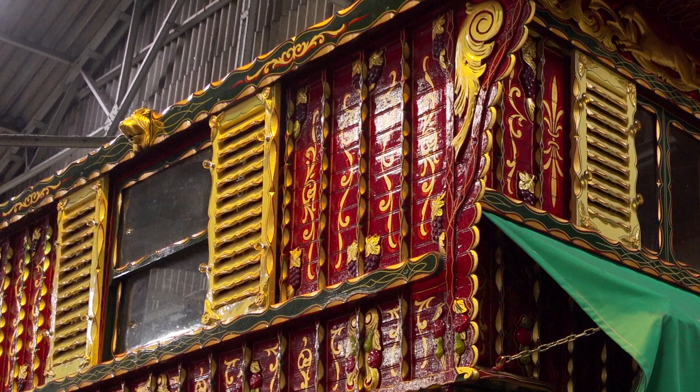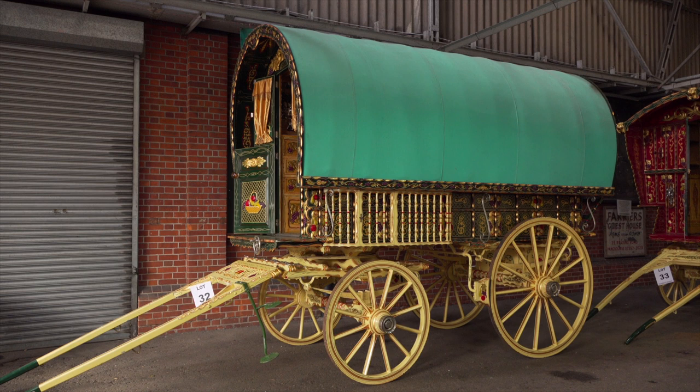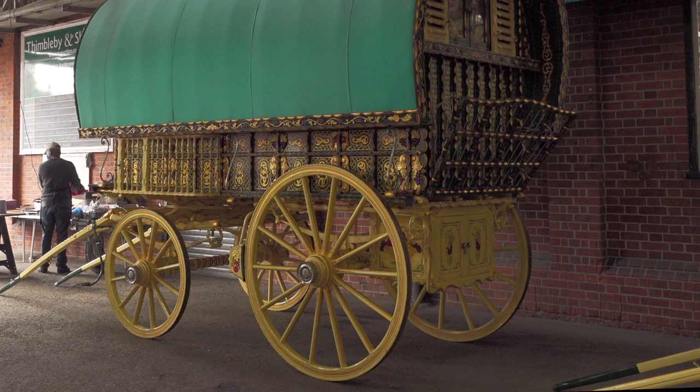In front of the ledge is another type of wagon Billy Wright was well known for building. This bowtop was in fact made around 2005 but it certainly resembles Billy Wright's wagons of the late 1800s.